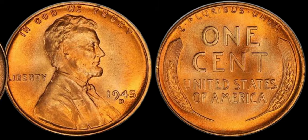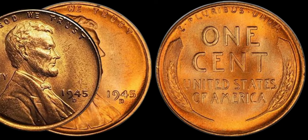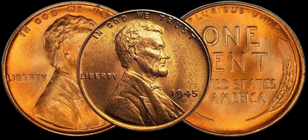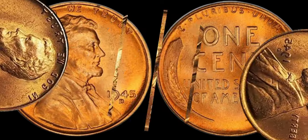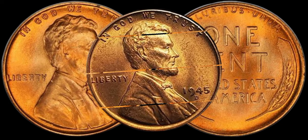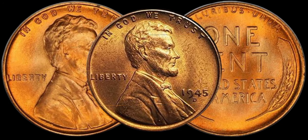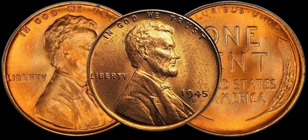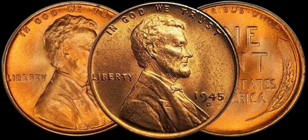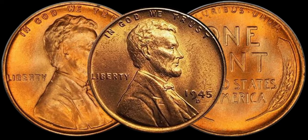Let's showcase some real examples. We'll display various 1945 D-Lincoln pennies, highlighting specific features that add to their value. Whether it's a pristine condition coin or one with a unique error, seeing is believing. It's clear that the 1945 D-Lincoln penny is more than just a small piece of currency — it's a historical artifact with the potential for significant value.